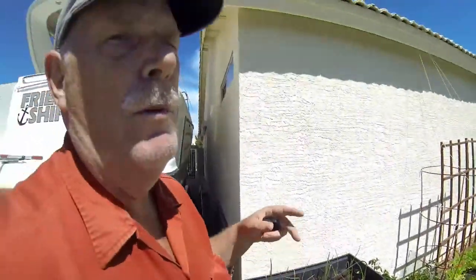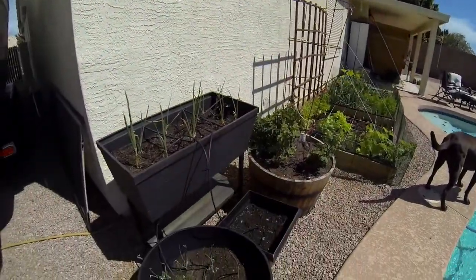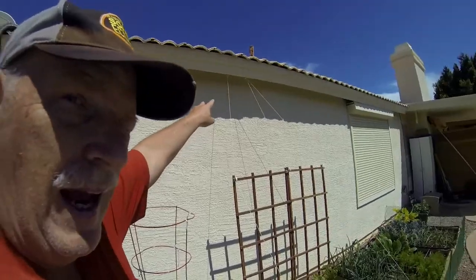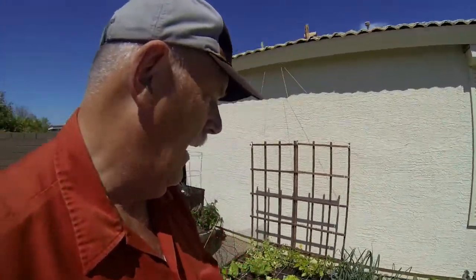We'll be excited to see the garlic starting to show up — we'll share that with you. The garden is coming along pretty good. Our next goal is to put in a shade system from the house, because in Arizona we're going to start getting hotter temperatures and we want to protect the plants from too much heat.